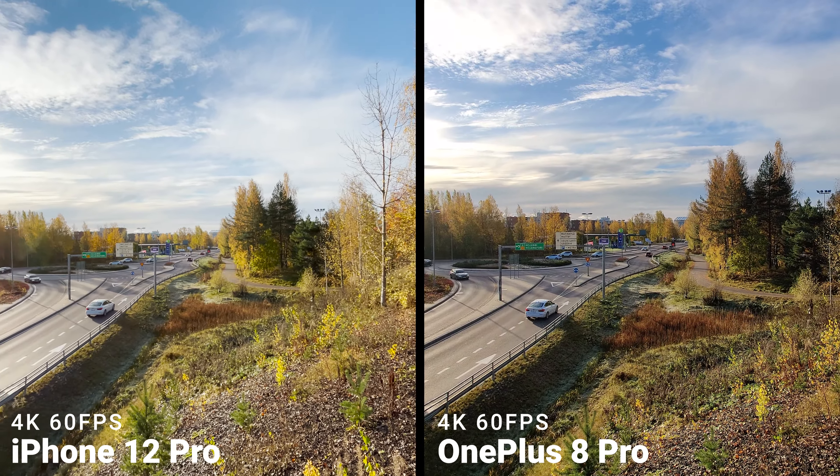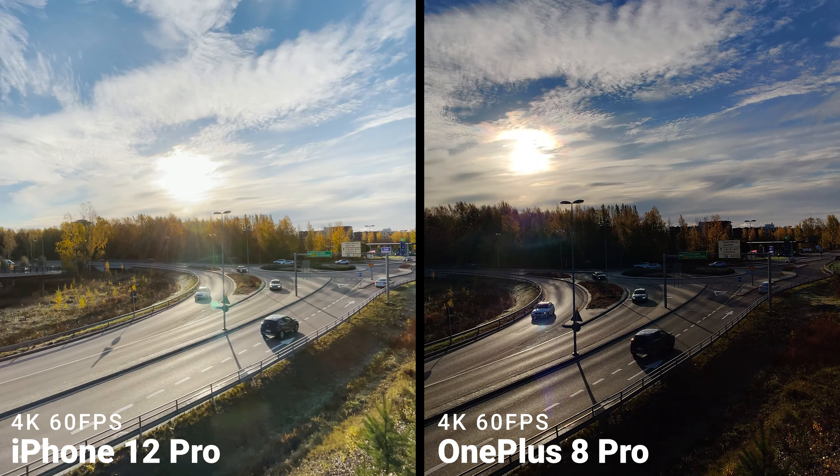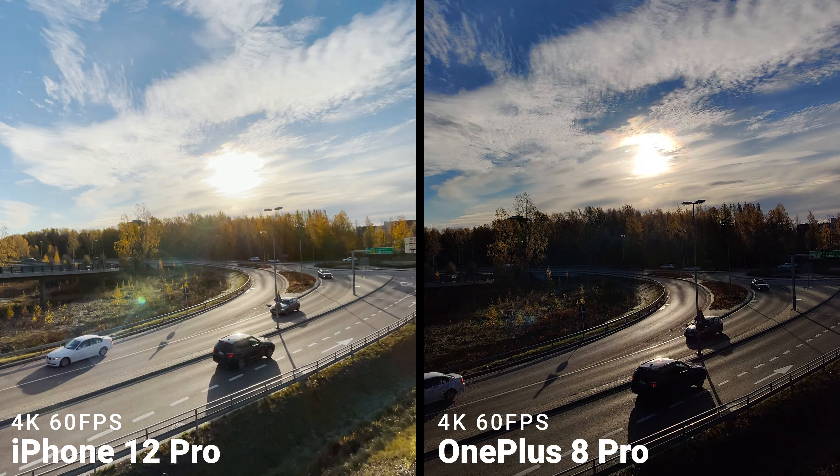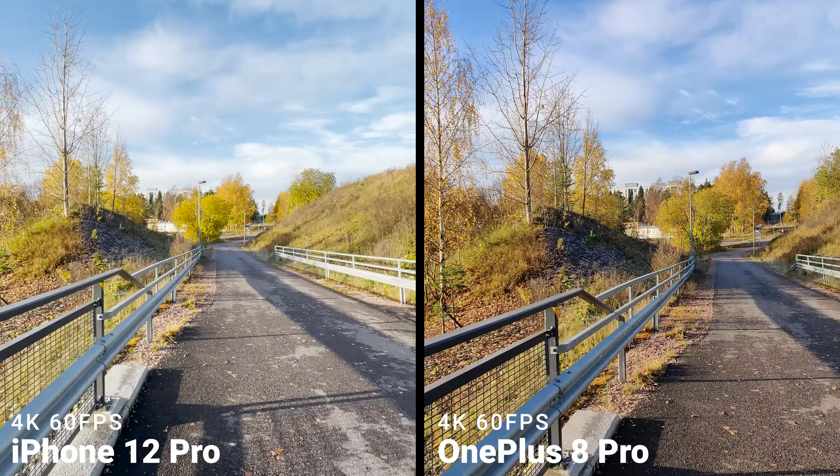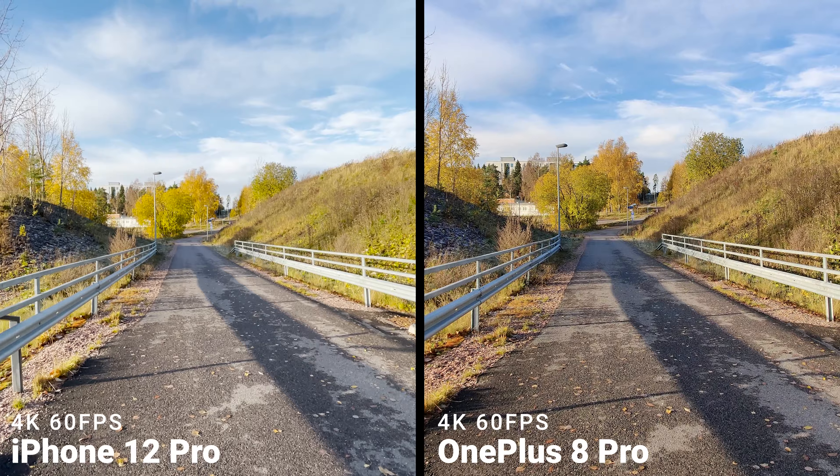Welcome back to another video. This is Vilpi and today I have the camera comparison between the iPhone 12 Pro and the OnePlus 8 Pro. You can also check the speed test between these two devices in the channel.